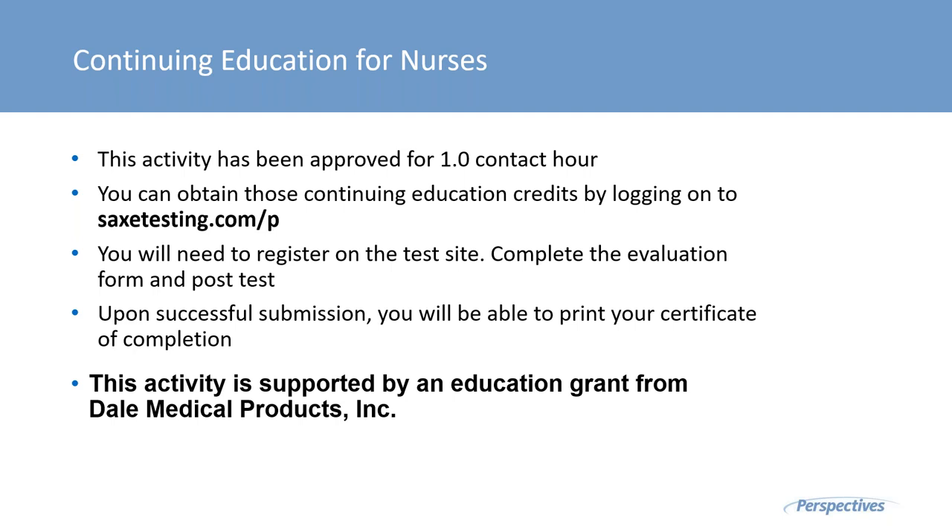Thank you, Doreen, for this most informative session. I'd now like to inform our viewers on how to obtain their CEs. This activity has been approved for one contact hour. You can obtain continuing education credits by logging on to sacstexting.com/p. You will need to register on the test site, complete the evaluation form and post-test. Upon successful submission, you will be able to print your certificate of completion. This activity is supported by an educational grant from Dale Medical Products, Inc. Thank you all for attending today's session.